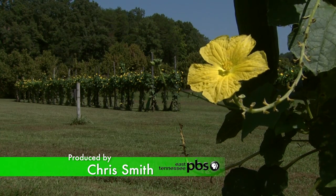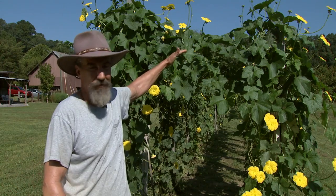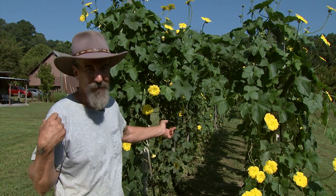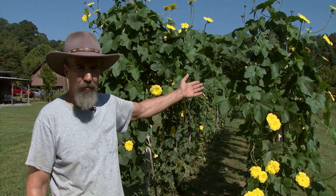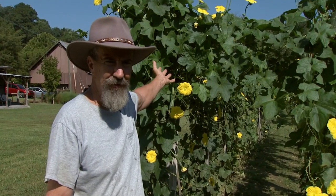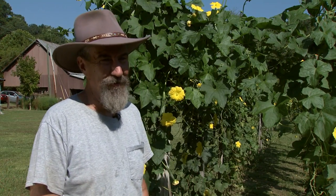My neighbors thought this was a grape arbor because from the road it doesn't look this high. Several of them would stop by and say when are those grapes going to be ready? A couple of them thought they were okras because they saw the flowers and thought this guy's growing giant okras. It did cause a lot of stir among the neighbors — they really noticed for sure.